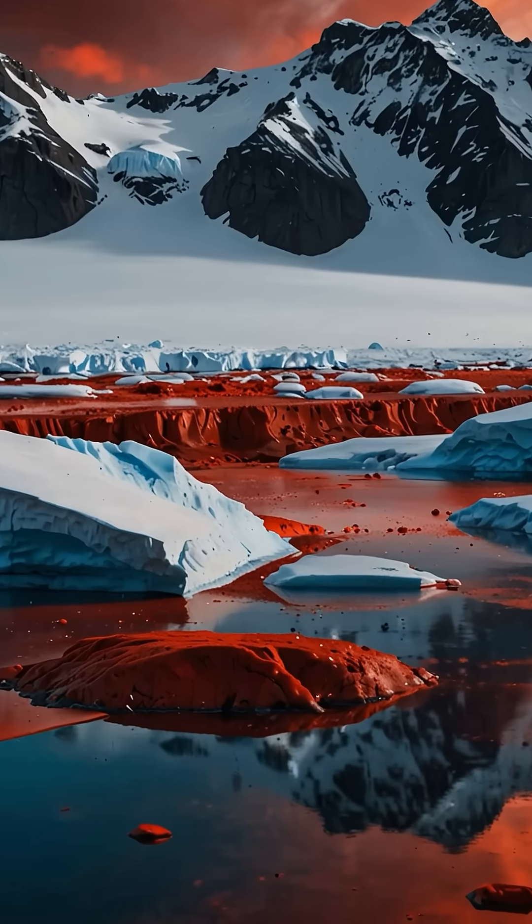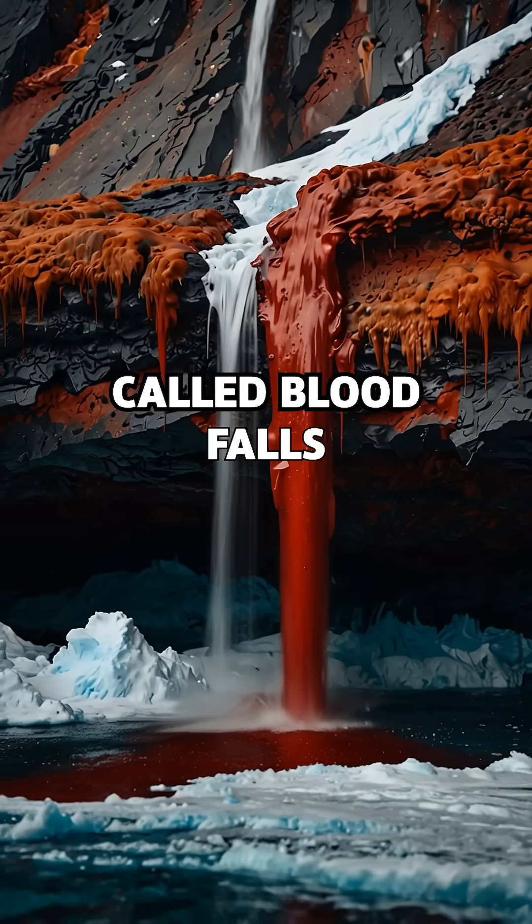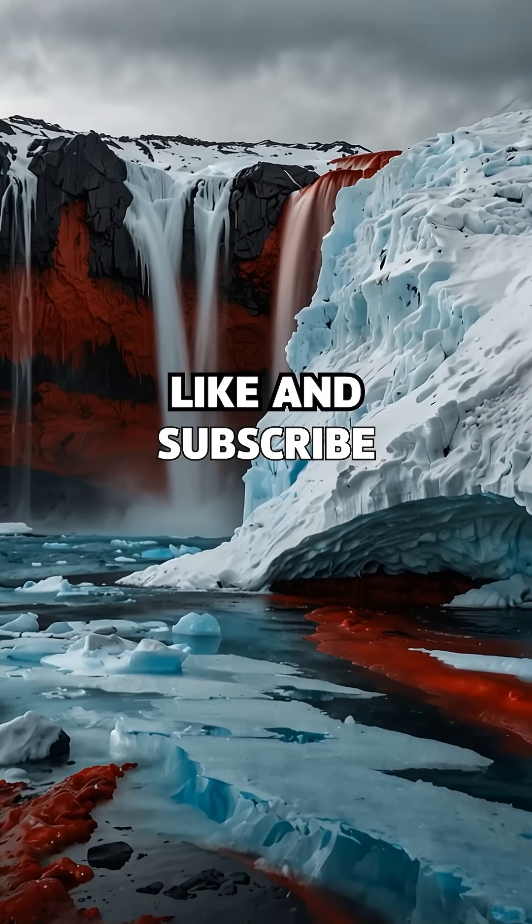It looks like Antarctica is bleeding, but this isn't blood. It's a geological mystery called Blood Falls. Don't just watch — be part of the journey, like and subscribe.